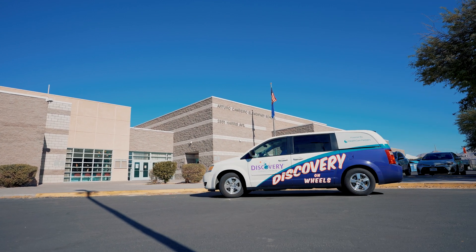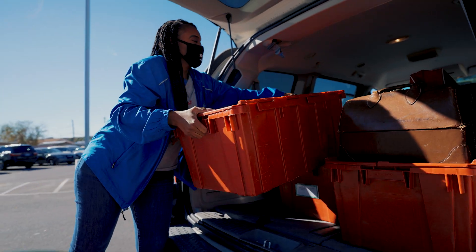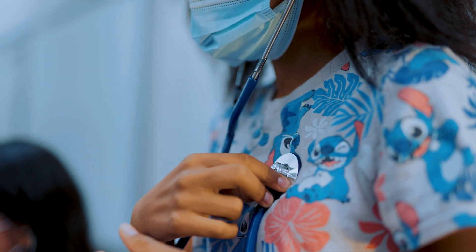Discovery on Wheels is a program where we can bring our own science education to the schools and give it kind of our hands-on feel. It's a great program that complements the school's teachings already.